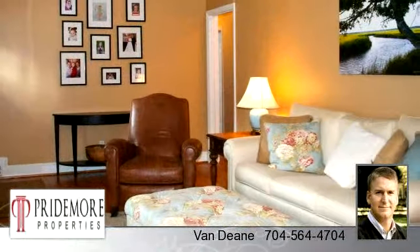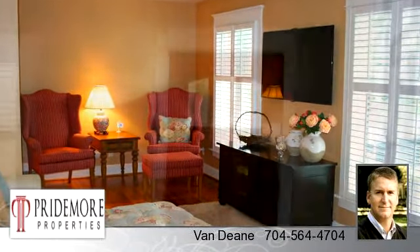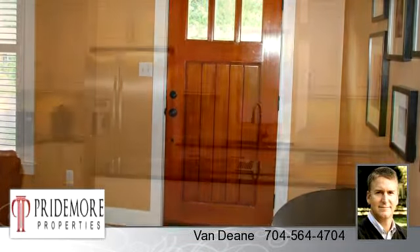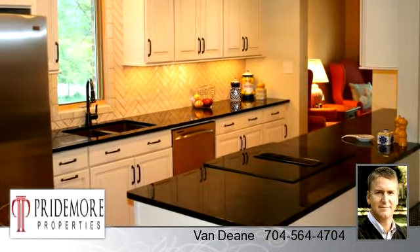To arrange a time to stop by and view this listing, or if you would like more information, please contact 704-564-4704. That's 704-564-4704. Thank you for your interest in this listing, and enjoy the presentation tour.